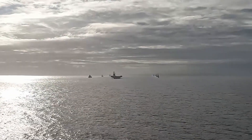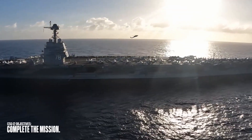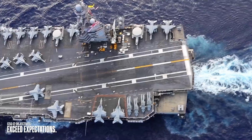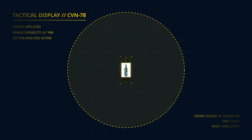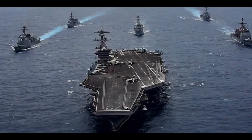From the moment a DF-21 launches, it needs between 8 and 12 minutes to reach its target. In that time window, a carrier traveling at 30 knots can cover 6 to 7 nautical miles. That's not the distance it travels in a straight line — that's the radius of possible positions it could occupy.